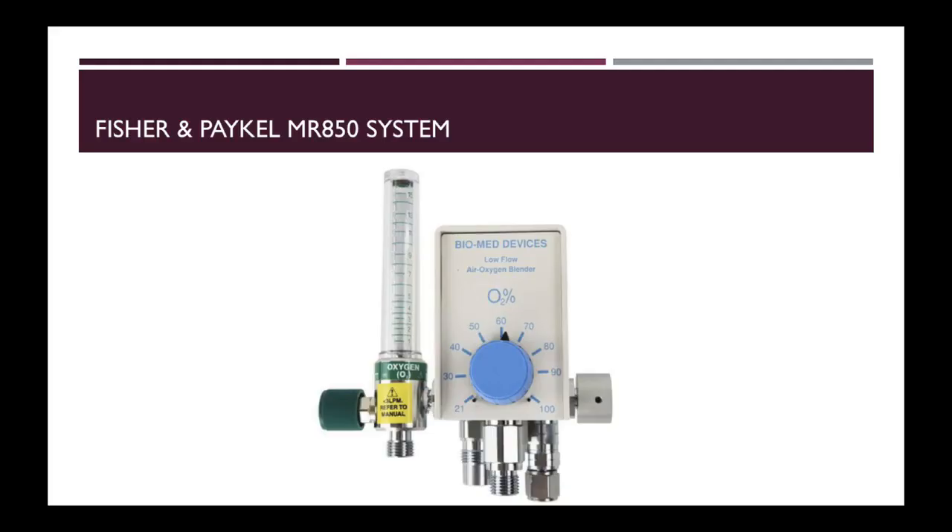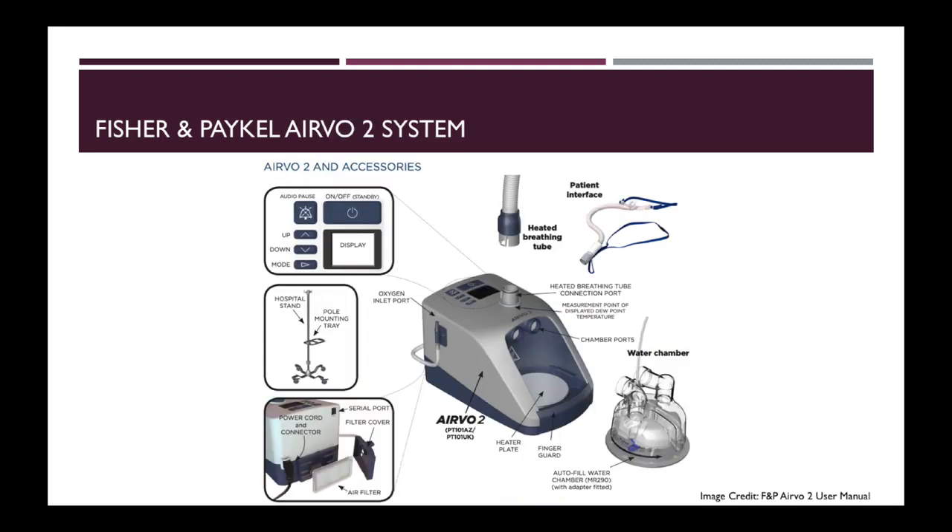These are the types of high flow oxygen devices available in SGH. First is the MR850 system that is used in the MICA and MICU. The next is the EVO2 system that can be found in the surgical HIDES, SICU and WART68.